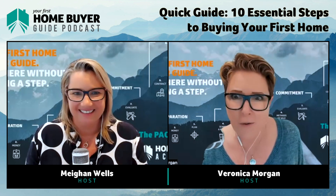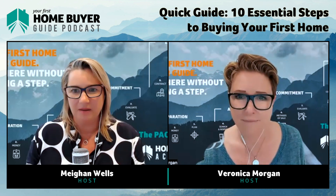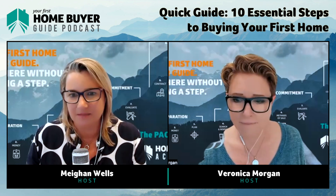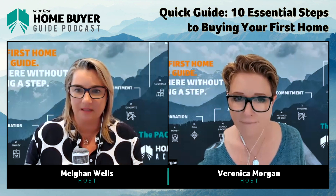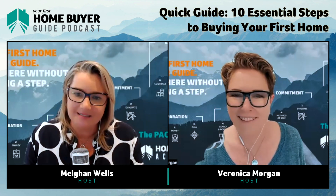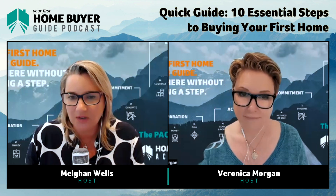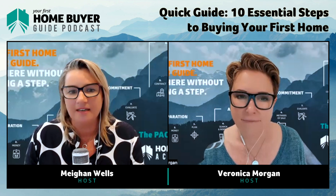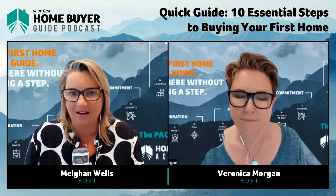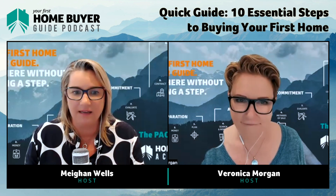People tend to think they're experts just because they've already bought one property. Talking to friends can be inspirational, but it doesn't mean they know what they're doing. They often fail to recognize mistakes they could have avoided, and they use the fact that they own a property as a sign of their success. That is a big warning sign.